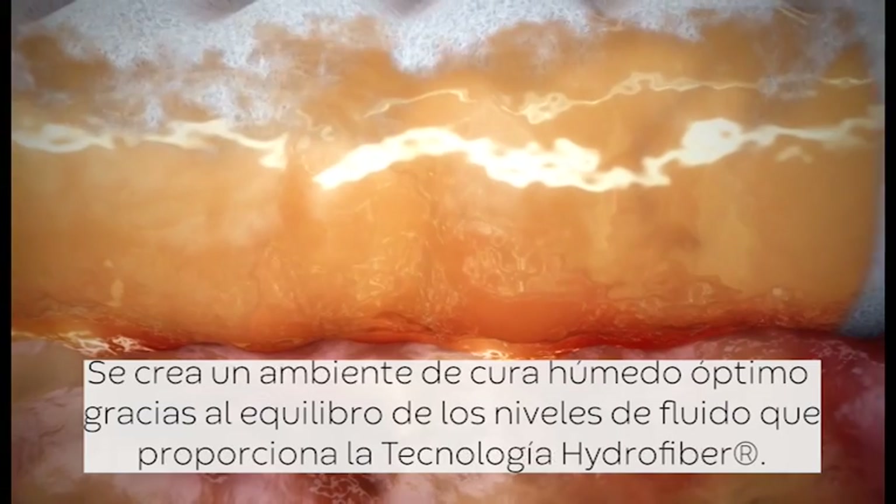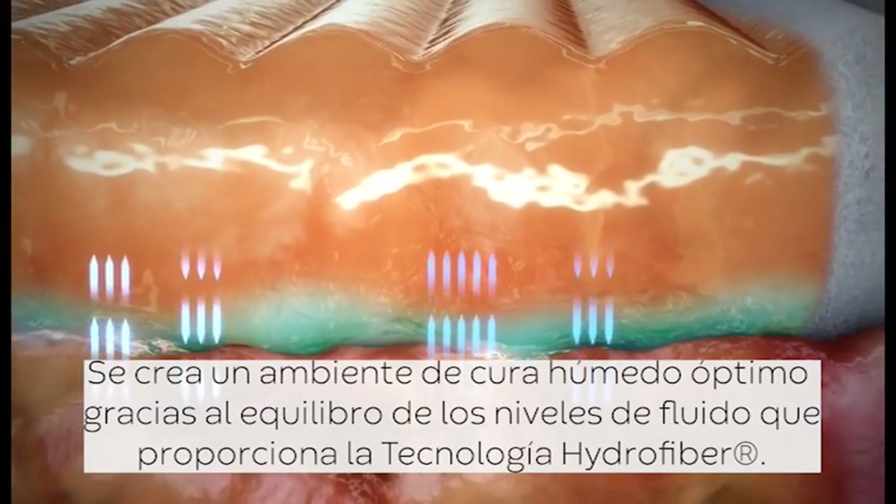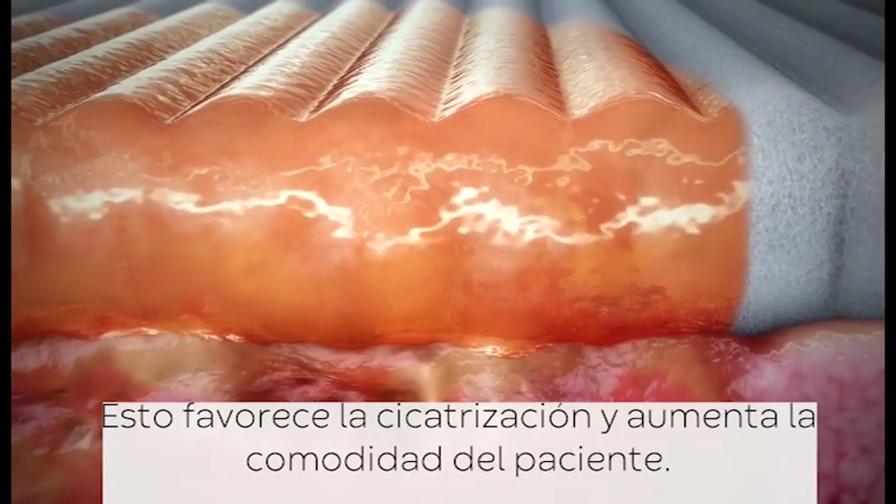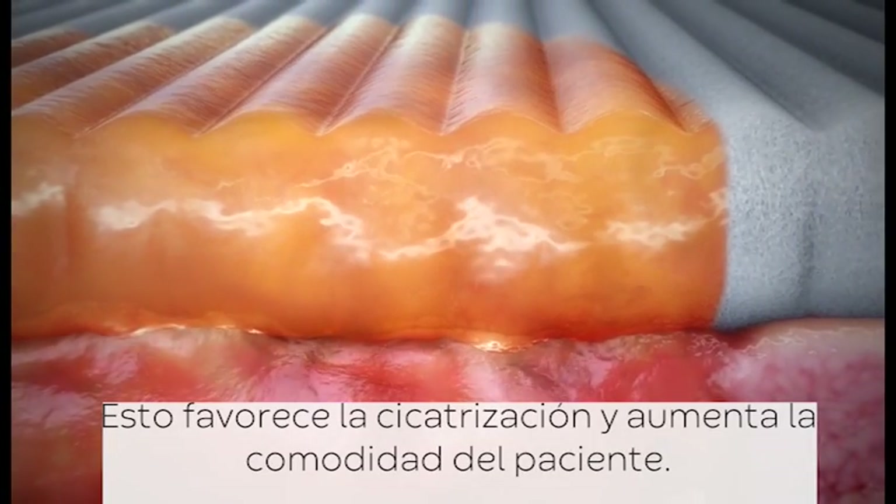An optimally moist environment is created through the ability of Hydrofibre technology to balance fluid levels. This encourages healing and increases patient comfort.